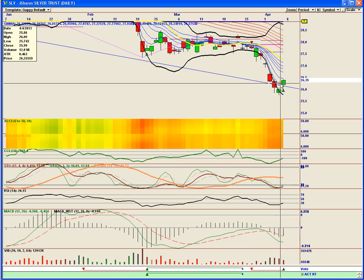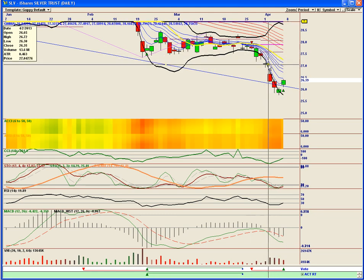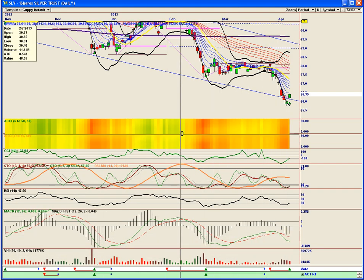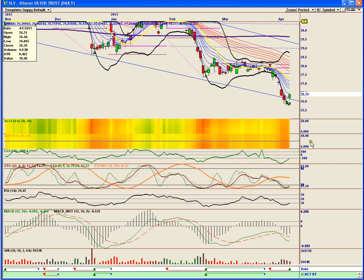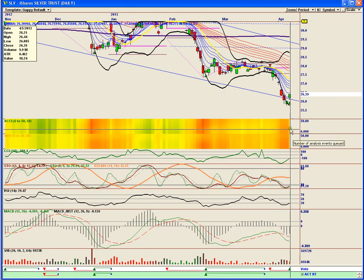Fantastic. The uptick gives us a target just above $27, which would be a proper gap fill. Excellent — that makes complete sense. In addition to that, we have positive divergence on the MACD histogram. We have the RSI, the CCI, and the stochastics turning up. The 14-day RSI moving average is going sideways. Indicator-wise, this looks pretty darn good. It's coming out of a bottoming area in the heat map.